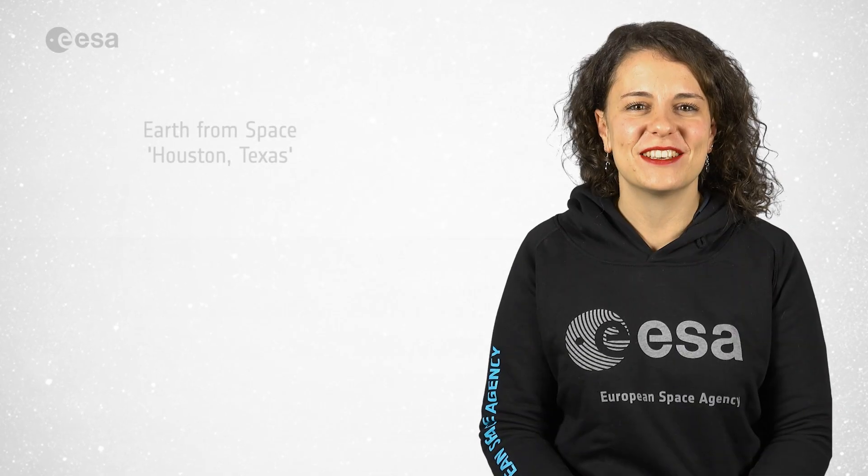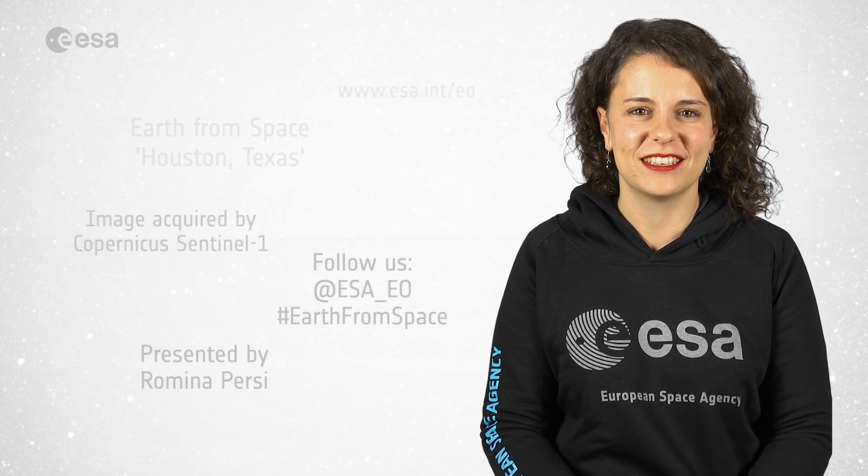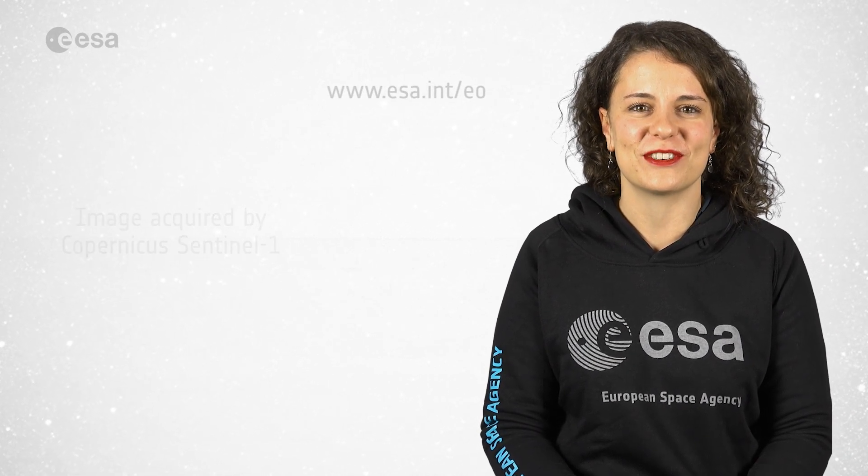And that brings us to the end of this edition. Don't forget to like and subscribe to the European Space Agency channel. I'm Romina Percy from ESA Web TV Studios and thank you for watching.